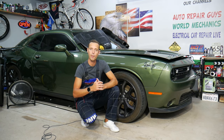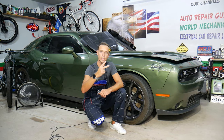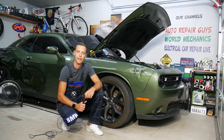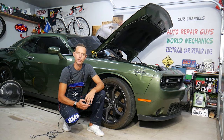Make sure you stand till the end — we will explain how people usually destroy their engines in two different ways. Hey guys, welcome back to Auto Repair Guys. Thank you for watching and subscribing to the channel.